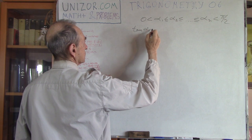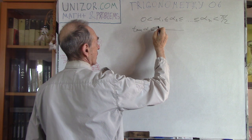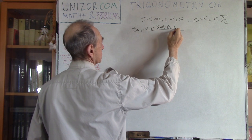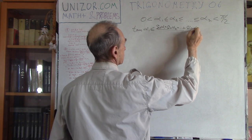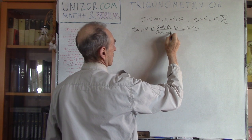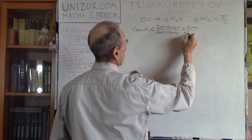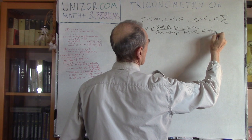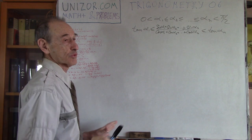Prove that tangent of alpha₁ is less than or equal to (sine(α₁) + sine(α₂) + ··· + sine(αₙ)) divided by (cosine(α₁) + cosine(α₂) + ··· + cosine(αₙ)), and that is less than or equal to tangent of αₙ.